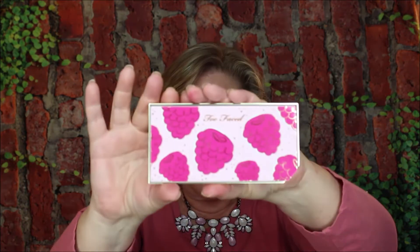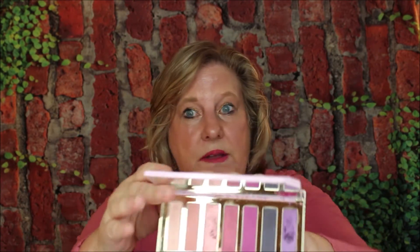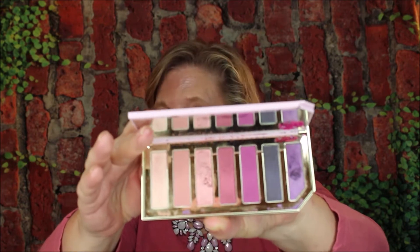Then I have the Tutti Fruity Razzle Dazzle Berry eyeshadow palette right here. It's really pretty and it smells like raspberry. I love these smelly ones — I just absolutely adore them.